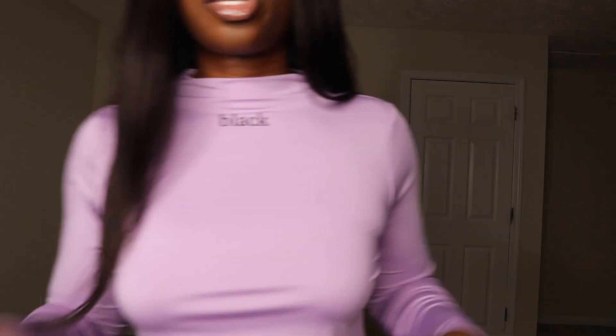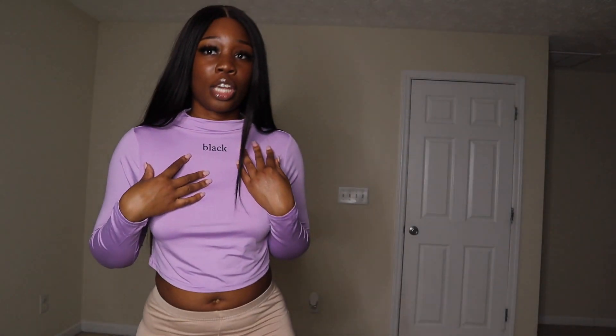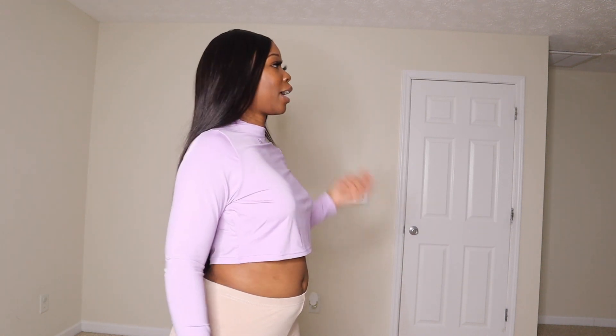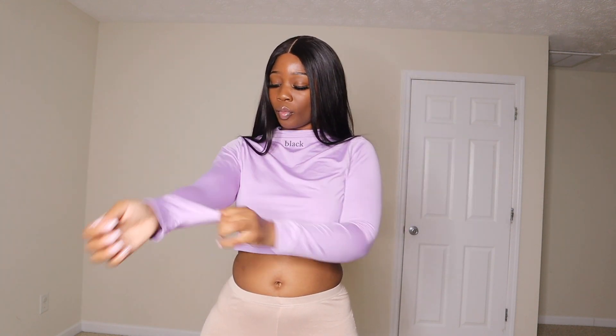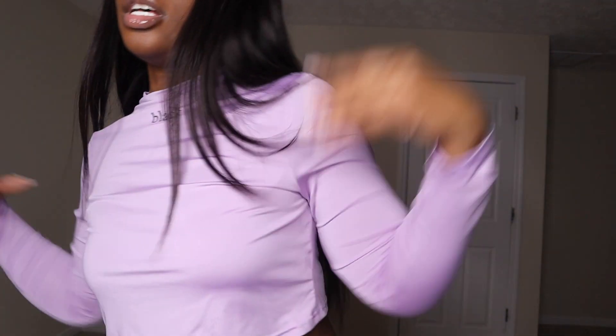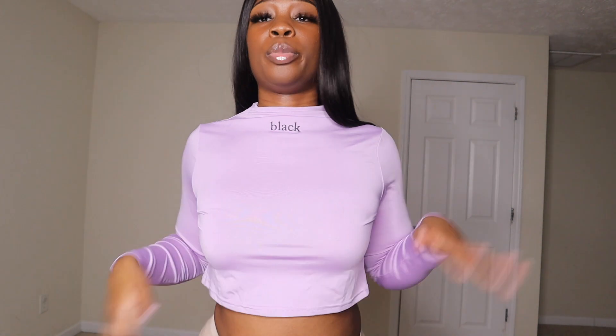The next shirt is this purple shirt that says 'black' on it. But Shein and I are playing tit-for-tat because this shirt is huge on me. To get this to fit how I want it to, I'll have to go extra small. It's big, it's huge. The shirt says 'black' and I'm black and I'm proud — that's why I got it. If you get this shirt, size down — you could even go down two sizes if you want a cropped look.